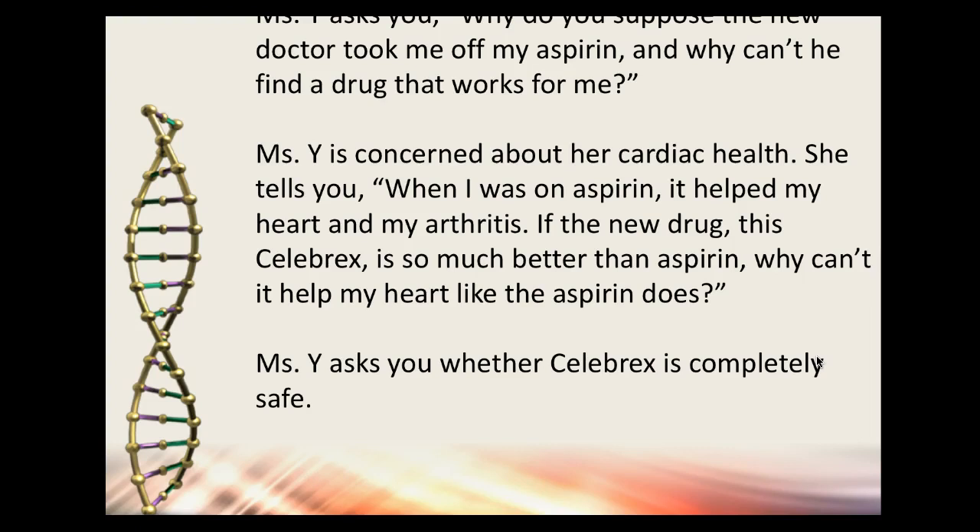Mrs. Y is concerned about her cardiac health. She's now on Celebrex and wonders if it's better than aspirin for her heart. You'd explain that no medication is completely safe, and Celebrex is not going to protect her heart the way aspirin does. Celebrex will reduce GI adverse reactions, but it increases coronary heart risk. Since she already has coronary artery disease, you'd question that prescription and call the physician.